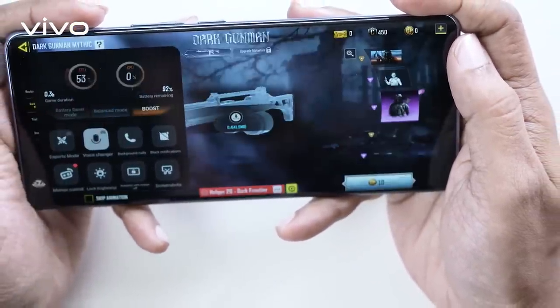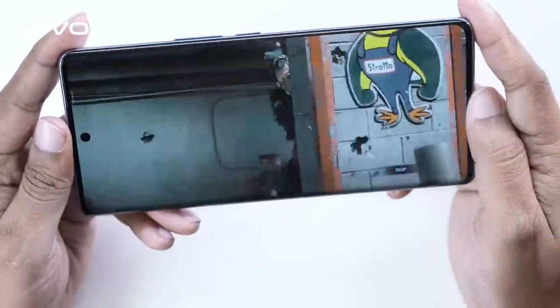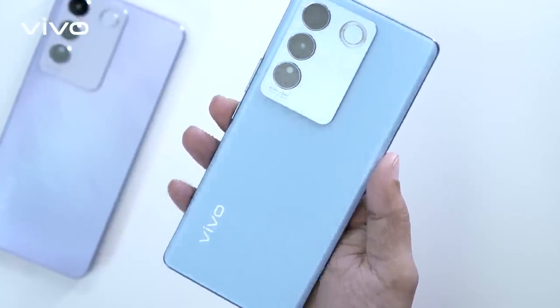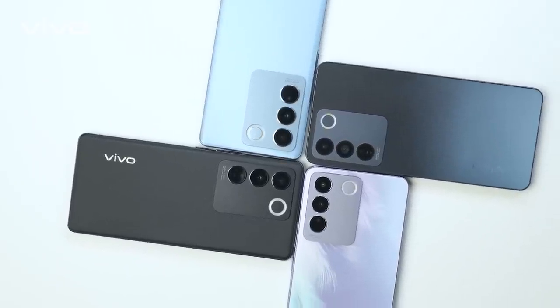With its powerful performance, stunning camera, and long-lasting battery, the Vivo V27 Series is the perfect phone for anyone who wants the best of both worlds. Get yours today and experience the future of mobile technology.